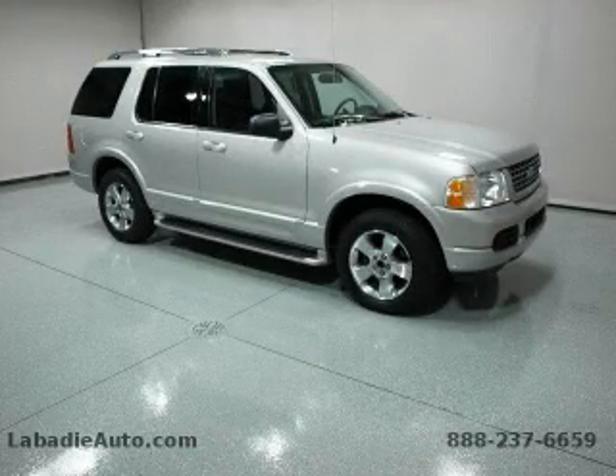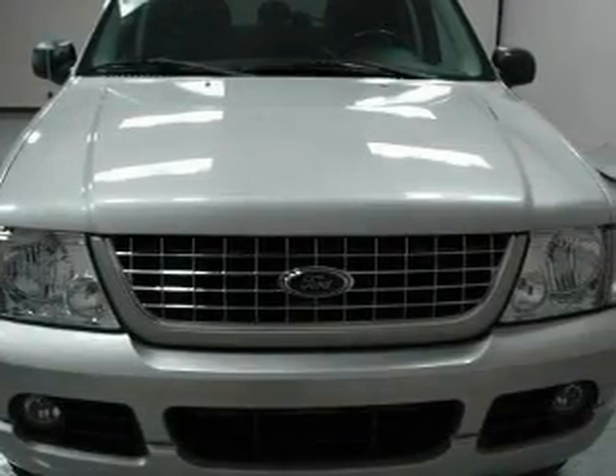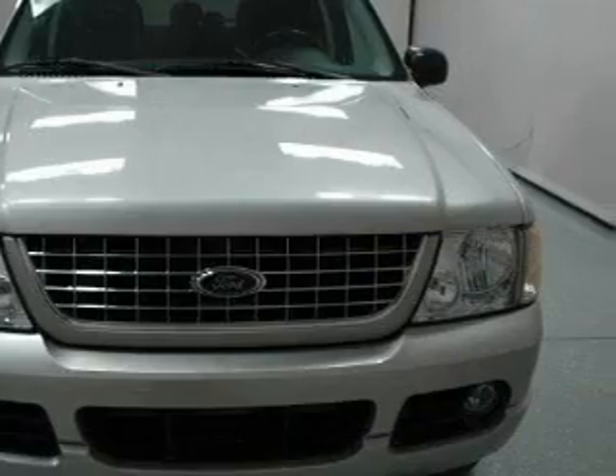This is a 2003 Ford Explorer, a vehicle with safety, comfort, and space. It features a 4.6-liter, 8-cylinder engine and an automatic transmission.